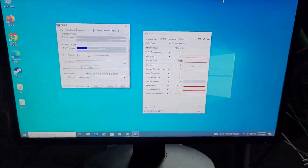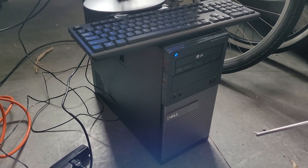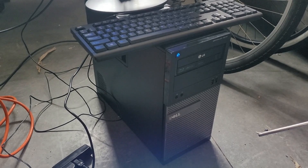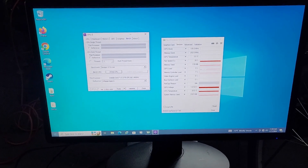So yeah, if for some reason you're using your computer in the middle of Antarctica, it'll do just fine. Alright, let's bring this thing back inside — I think it's had enough.